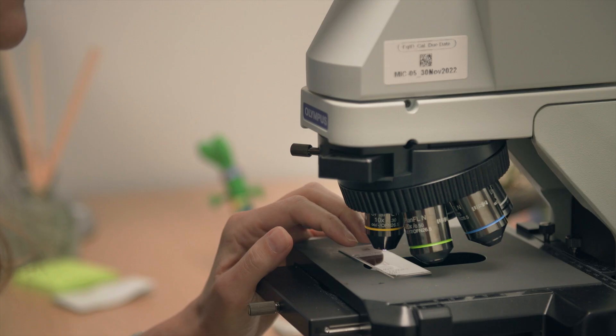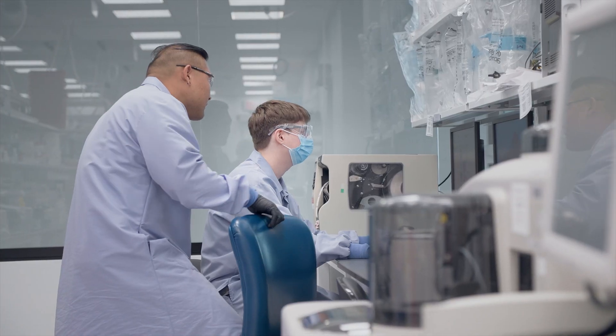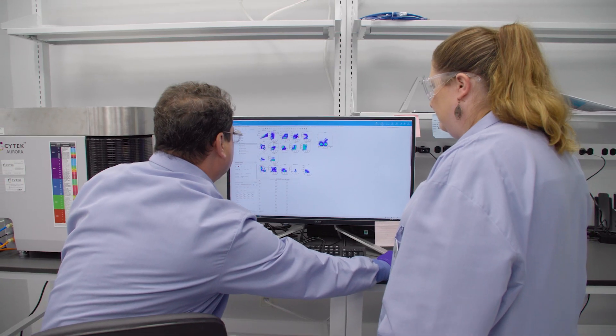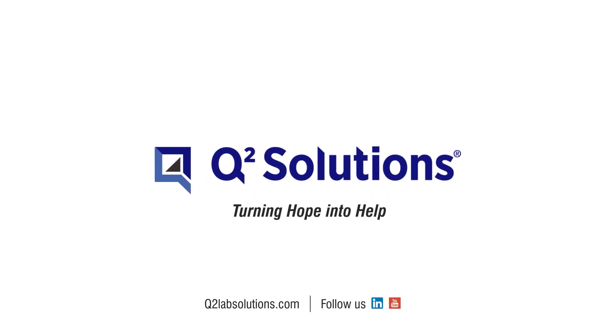TSAIL is designed to provide critical research and translational services to support many phases of clinical development. Our process begins with a consultation to understand your needs, so you can continue providing the right treatments to patients right when they need it. In other words, we assist in turning your patients' hope into the help they need. TSAIL — turning hope into help.